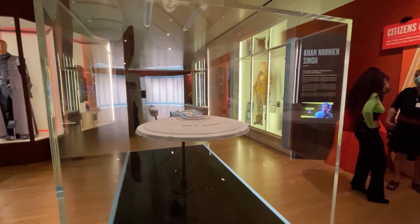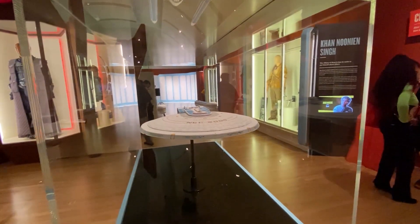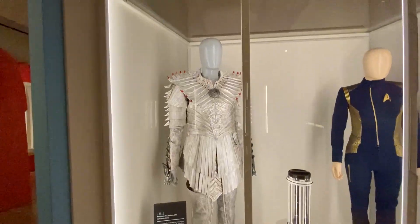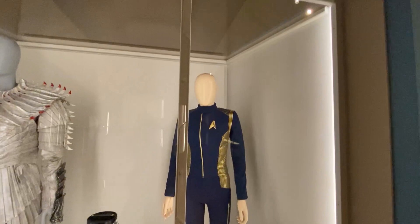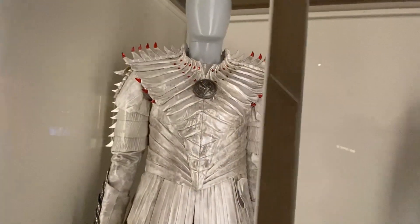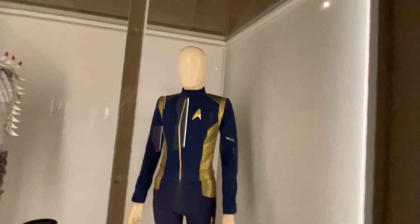In the later years of Next Gen and particularly DS9 and Voyager, they stopped using models and switched over to CG ships. This is the Klingon ship from Star Trek: The Motion Picture and later incarnations — a gorgeous model. Here's a Klingon outfit from Star Trek: Discovery, and here's Giorgio's outfit from Star Trek: Discovery. Whether or not you like Discovery, the detailing and attention to design on the costumes and production design are really of high quality.